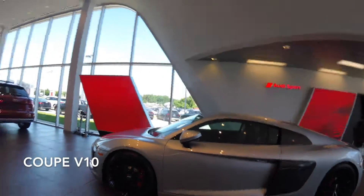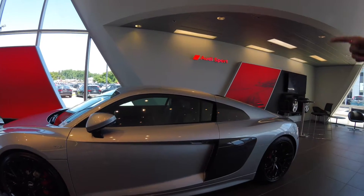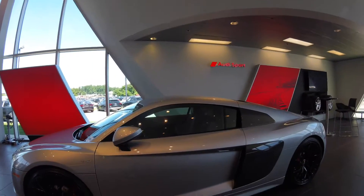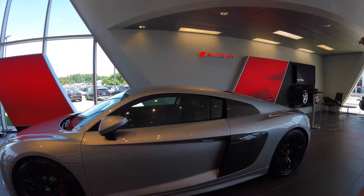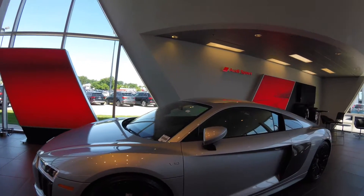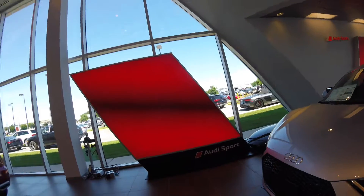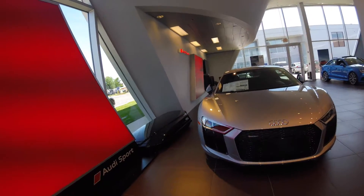We have black on black out over there as well, and then we have this silver one which is just the V10, and then we have the V10 Plus as well. So this is the V10, not the V10 Plus. Yeah, the difference between those two would be the brakes and the spoiler. This is a 2018 model — they redesigned that vehicle in 2017.